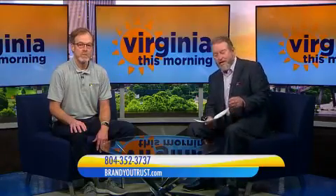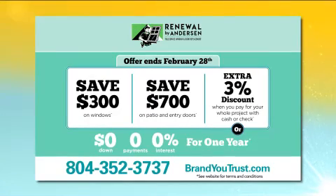Thanks again, Paige. Here are the details on the great offer from Renewal by Anderson: now through February 28th, save $300 on every window, save $700 on every patio door and entry door, plus get an extra 3% discount when you pay with cash or check. Or finance your project and pay nothing until February of 2023. Call now: 352-3737, or visit BrandYouTrust.com to schedule your free appointment.